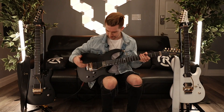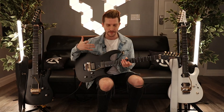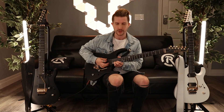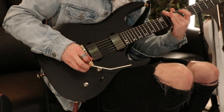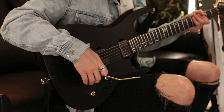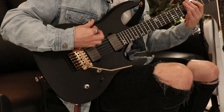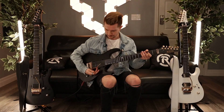The EMGs give me some extra sustain to do that. When it comes to my leads, being able to make the guitar really squeal on the high vibrato — they really boost that as well. And I can riff out pretty hard on this guitar too. It's everything I've ever wanted.